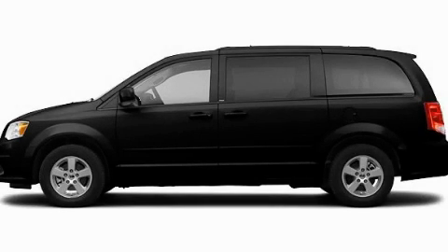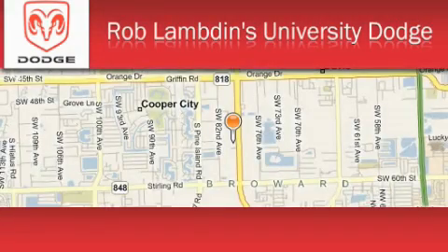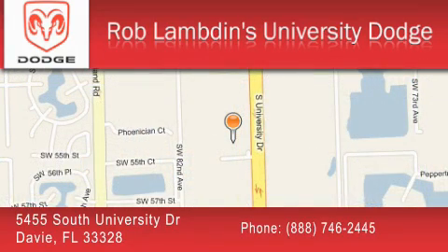This automobile won't last long at this price, call and arrange a test drive now. Rob Lambden's University Dodge is located at 5455 South University Drive in Davie. Our goal is to exceed all of your expectations to ensure that you'll return for future visits.